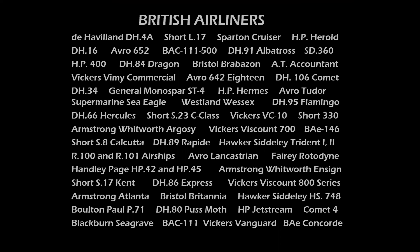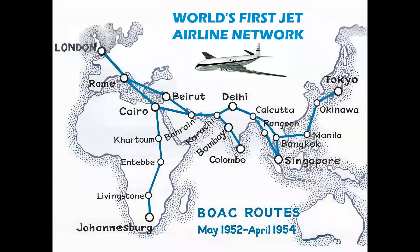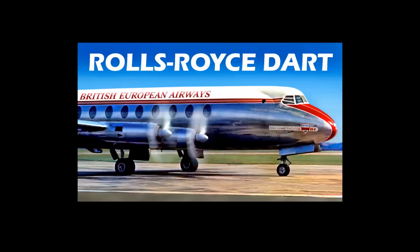When you look at British airliners, it's quite an impressive list — some of the most beautiful and successful airliners, if not aircraft, ever built, and there were many pioneering firsts. The first jet airliner, the world's first jet airline network in the Eastern Hemisphere in 1952. But five years before that was the Rolls-Royce Dart.